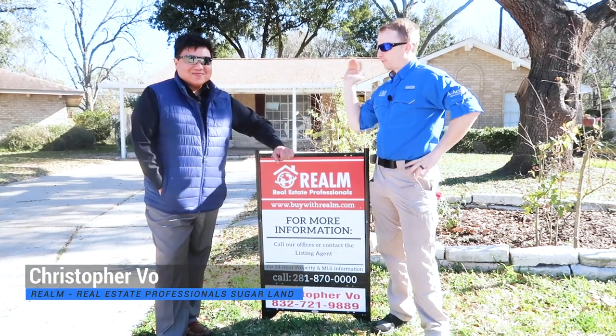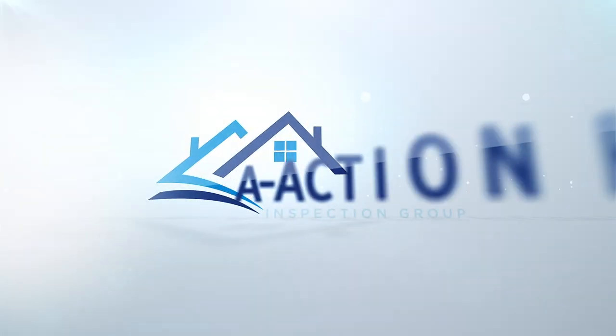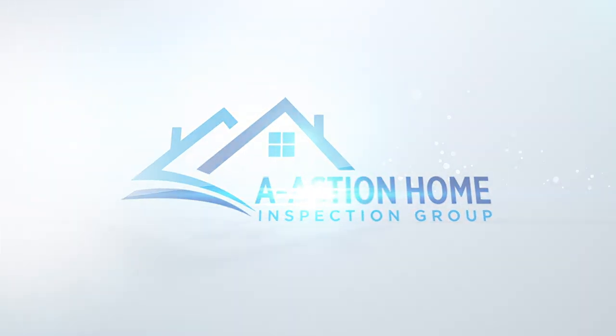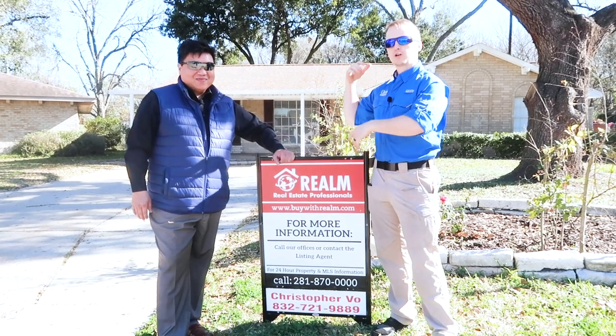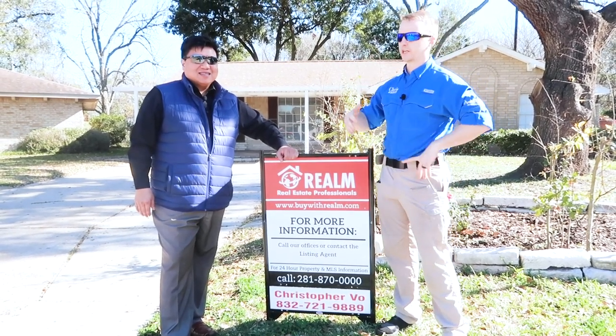We're back with Christopher Vaux. He finished his flip property. If you haven't watched, if this is a new video to you, go back and watch our other video where Christopher Vaux walked us through his project.